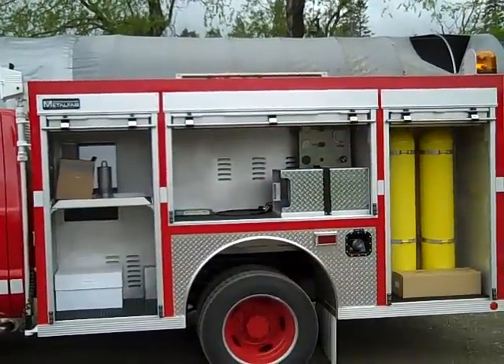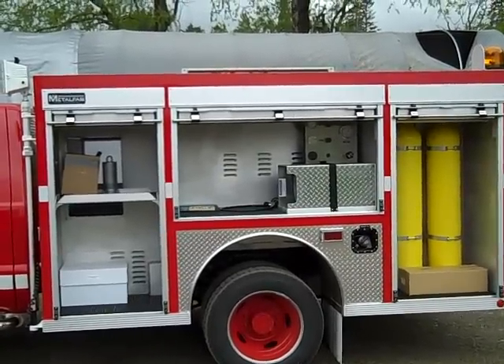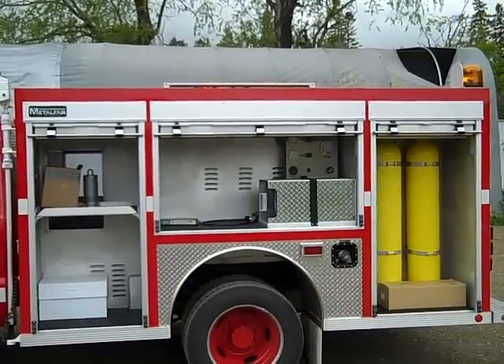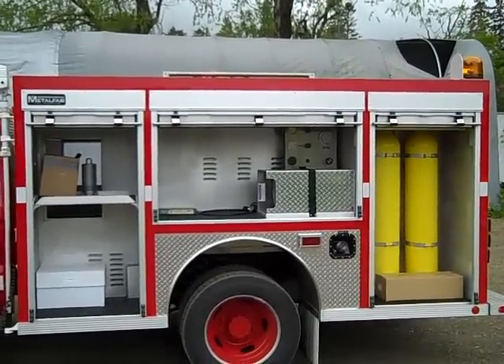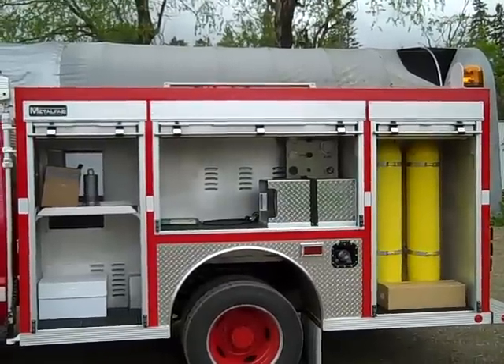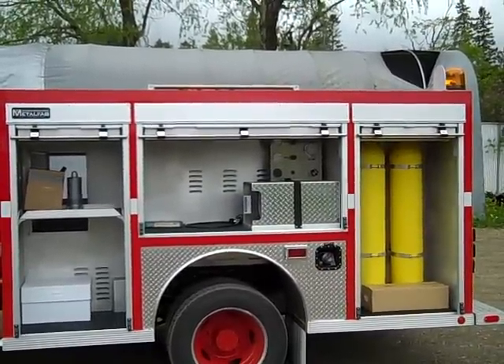On the left side of the body there are three compartments. The front compartment is a full height compartment with a pass-through section to the right side. The compartment over the rear wheels houses the cascade control panel with a fill bottle station, and the rear compartment has the two cascade bottles mounted in it.